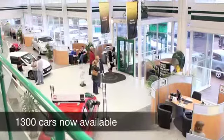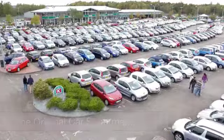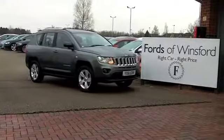Maybe this is the one for you. Come and find out. Have a test drive with no obligation, and discover this great car for yourself at Fords of Winsford.